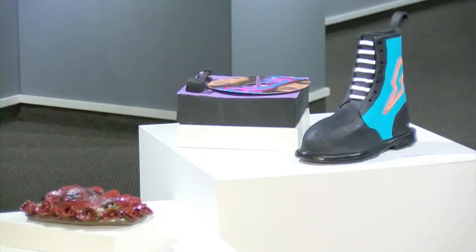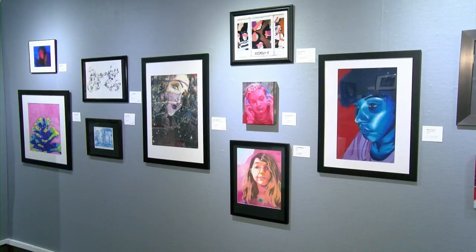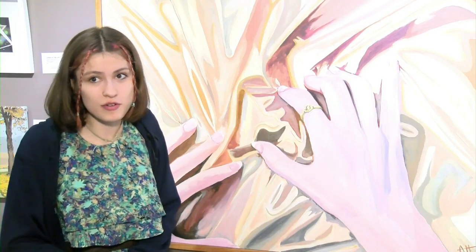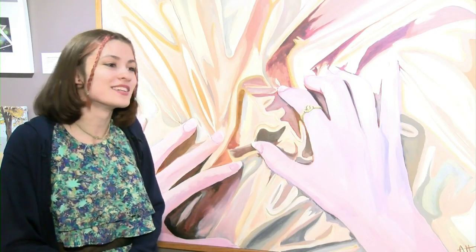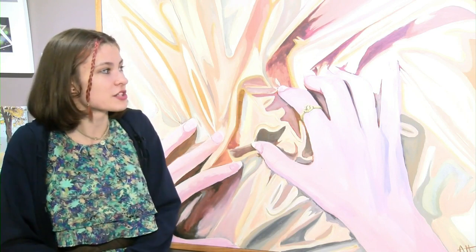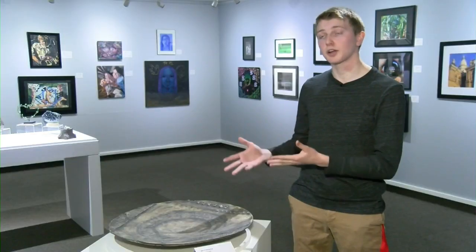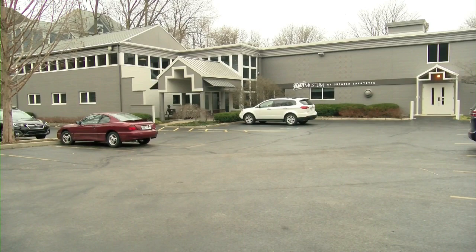It's something all three of these high schoolers enjoy doing and plan to continue doing. "I do think that I will be doing art for probably the rest of my life because it's definitely the most expressive thing that I can probably do as a person." "I'd say it's very meaningful to be able to share your work and your vision with the world."